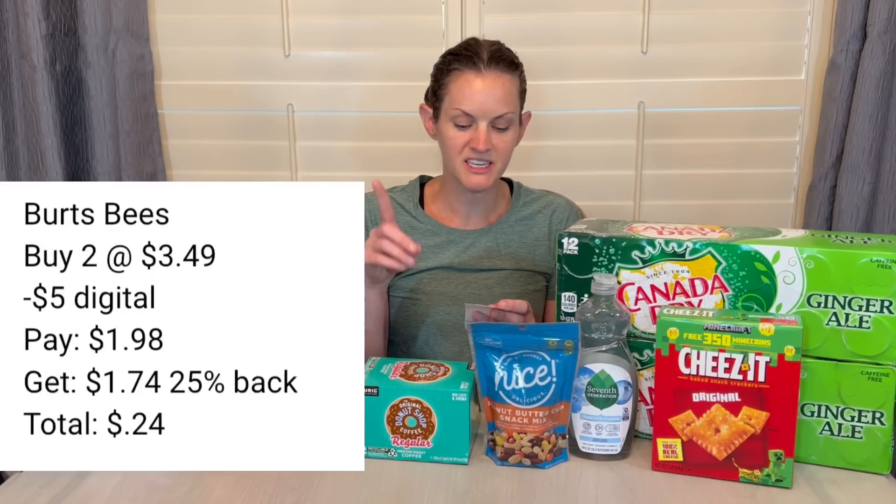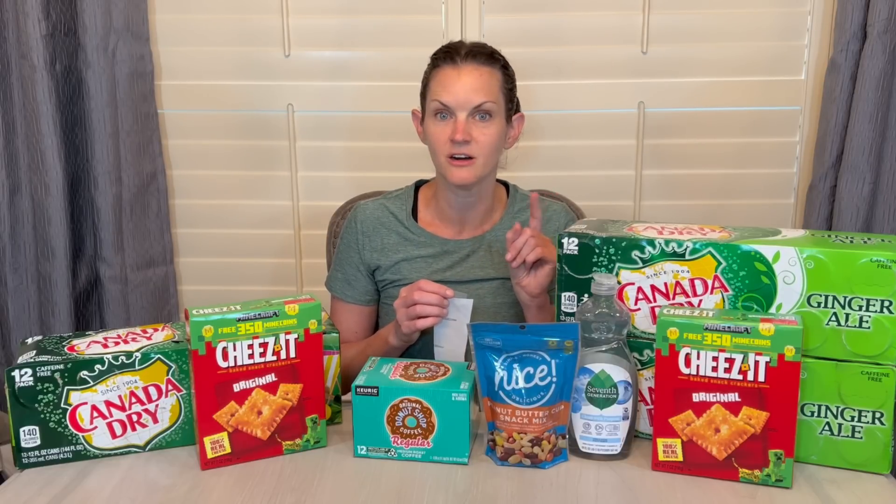The Burt's Bees toothpaste is $3.49 each — buy two of them. There is a $5 digital coupon, and then you're going to get $1.74 back from that 25% back, making your total just $0.24. That brings up an important point: the 25% cash back is calculated on my total before manufacturer coupons come off. So that's an awesome deal.